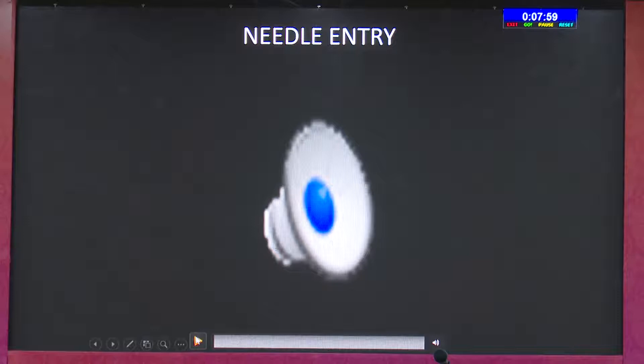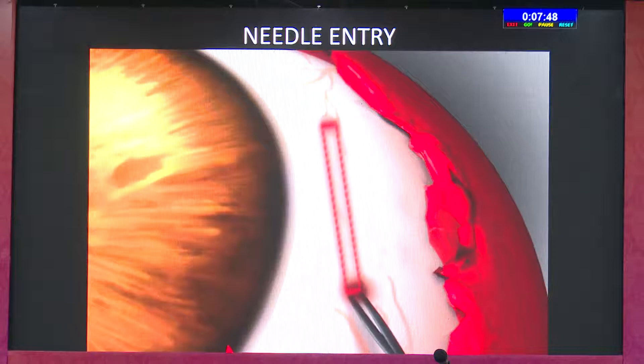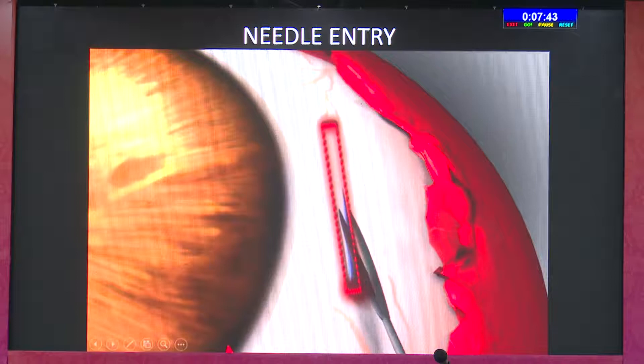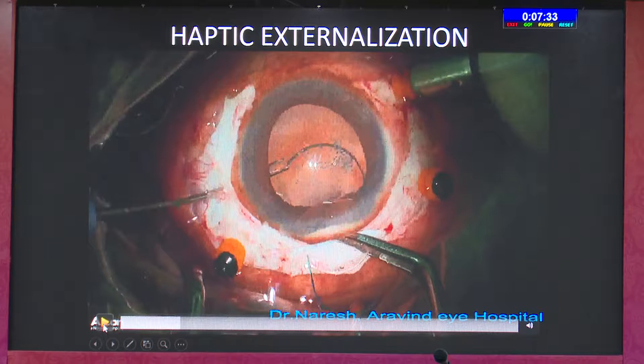The third step: once you've done the tunnel, take a 24-gauge intramuscular needle and just enter the scleral cavity on either side. It should be as close as possible to your tunnel so that there is no exposed haptic. This is critical for the next step — the externalization of the haptic.